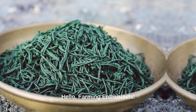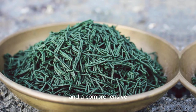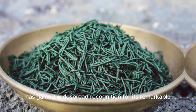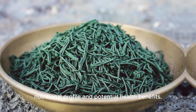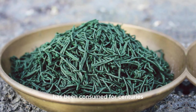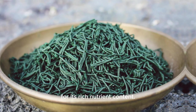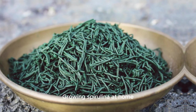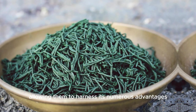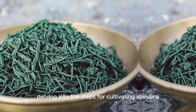Hello farming enthusiasts. In this video we explore the potential health benefits and a comprehensive step-by-step guide to grow spirulina at home. Spirulina, a type of blue-green algae, has gained widespread recognition for its remarkable nutritional profile and potential health benefits. This microscopic organism has been consumed for centuries by various cultures around the world and is now cultivated and harvested for its rich nutrient content. Growing spirulina at home provides individuals with a sustainable source of this superfood, allowing them to harness its numerous advantages in a controlled environment.